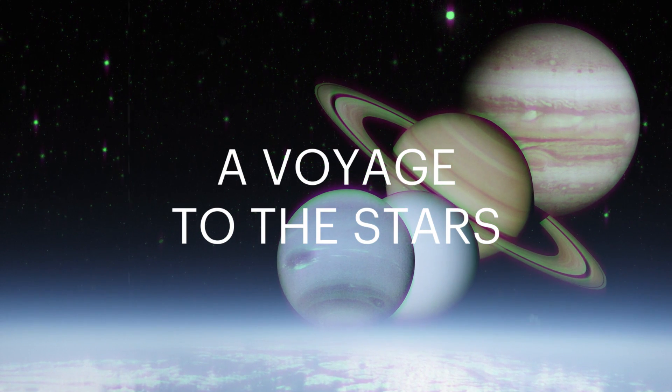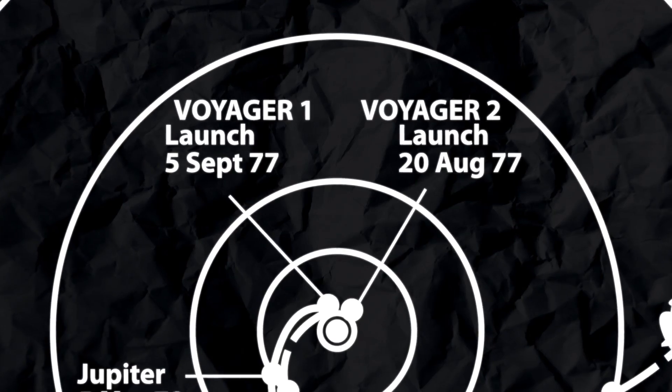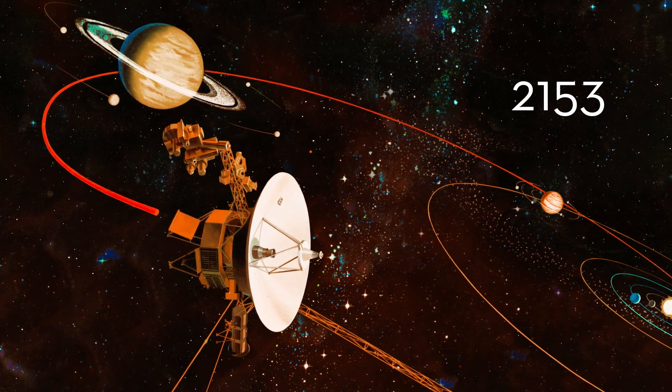In 1965, NASA's calculations revealed that Jupiter, Saturn, Uranus, and Neptune would align in the mid-1970s. The alignment would briefly open a window for groundbreaking space exploration, a window that would not open again for another 176 years.